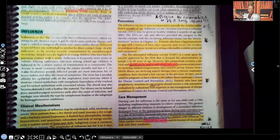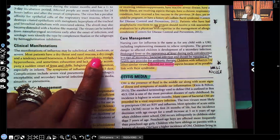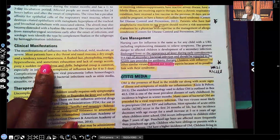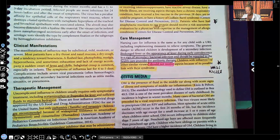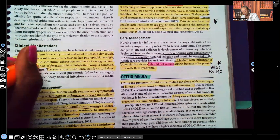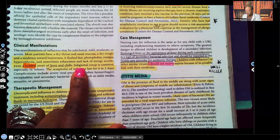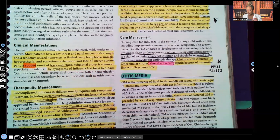Let's look at the signs and symptoms. Most patients have a dry throat and nasal mucosa, dry cough, and a tendency towards hoarseness, a flushed face, photophobia, myalgia, hyperesthesia, and sometimes exhaustion and lack of energy. This accompanies a sudden onset of fever and chills — it comes on suddenly. Children are full of energy, and all of a sudden they don't feel well, they want to stay in bed, they don't have energy to play. Subglottic croup is common. Symptoms of influenza last four to five days.